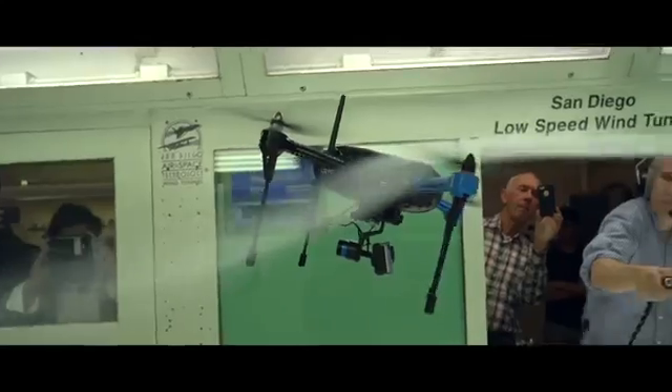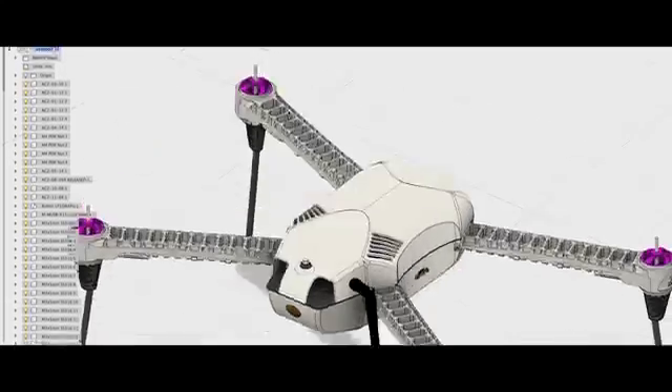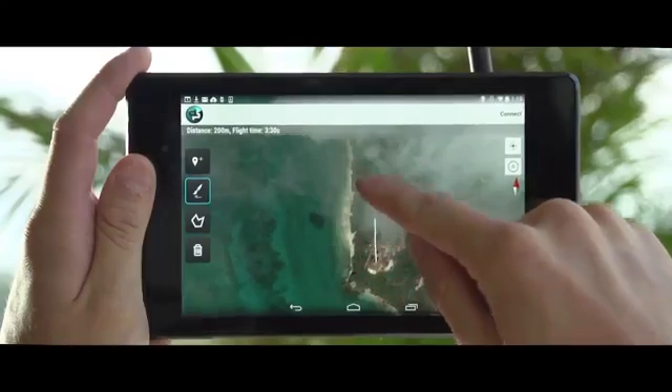We do all of this — the testing, the coding, research and development, the assembly — so you can do this. What else do you want to do?